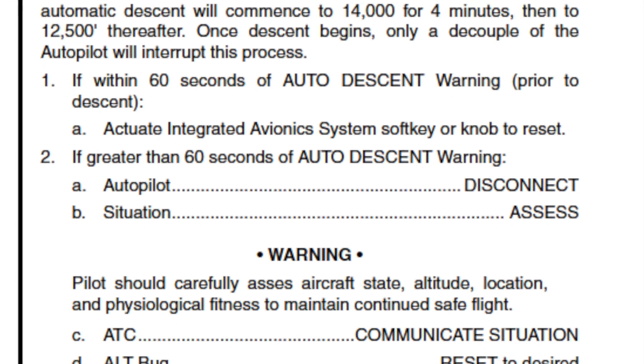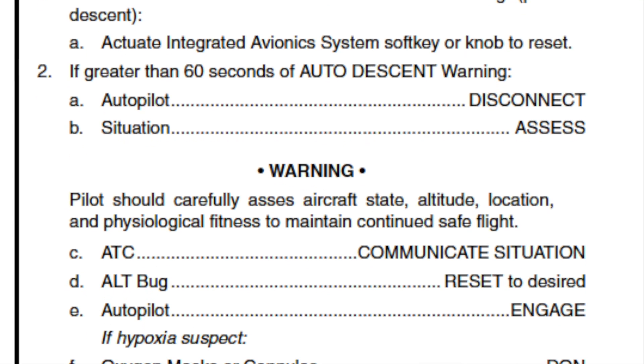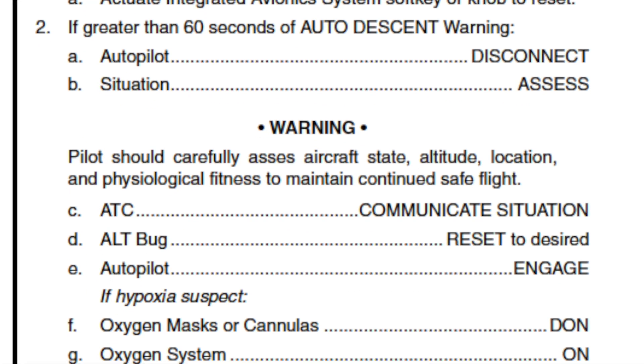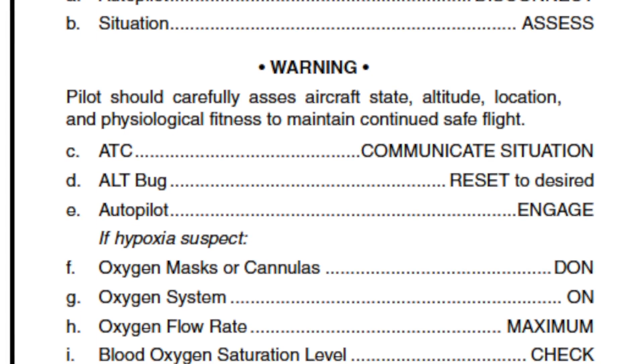So just a fantastic system. As far as safety is concerned, it's really a necessity when you're operating at this altitude, especially single pilot.